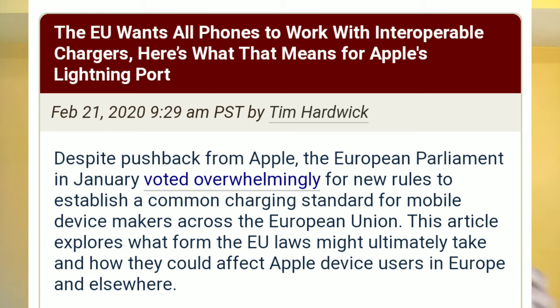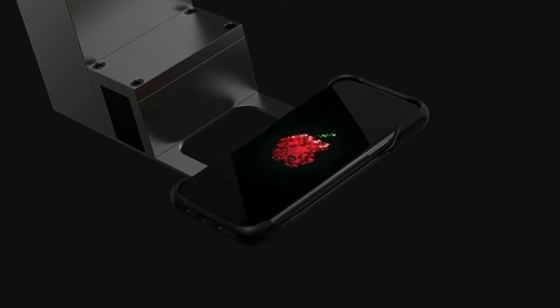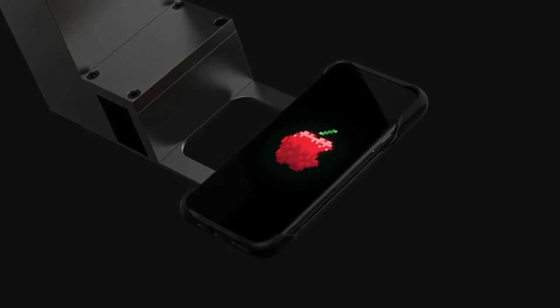The EU just wants USB Type-C to be the universal standard — no micro USB, no USB-A port, and not even the Lightning connector. All of the smartphones coming recently are having USB Type-C technology, but Apple is sticking with the Lightning connector.